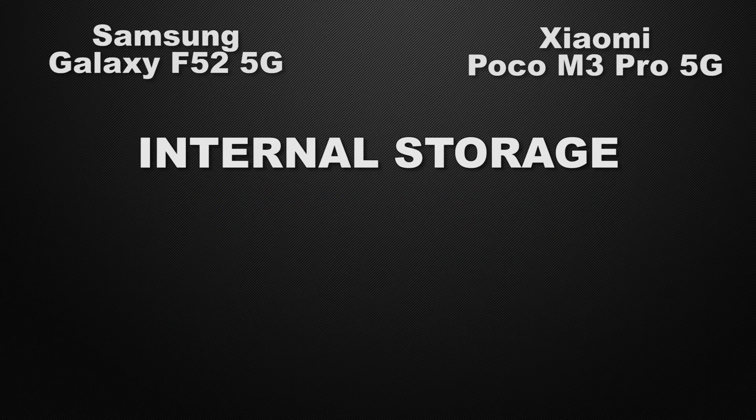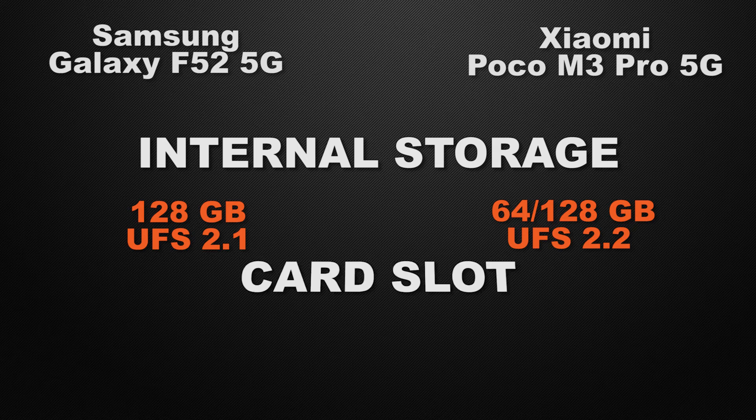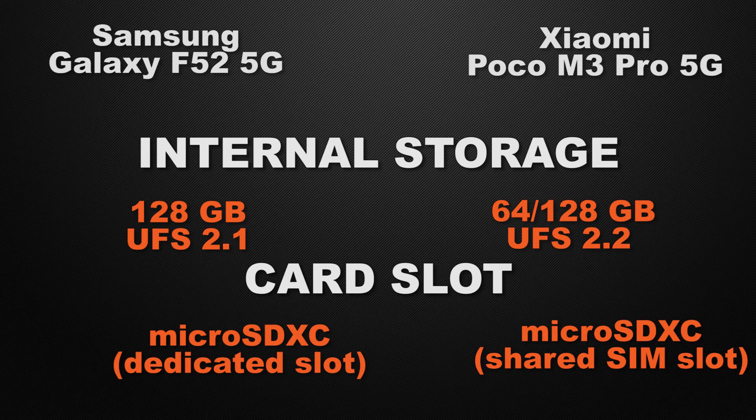Talking about internal storage, F52 comes with 128GB of storage whereas M3 Pro has two storage options: 64GB and 128GB. So the winner here is M3 Pro because it has multiple storage options and faster read and write speed. About external storage, F52 has a dedicated card slot whereas M3 Pro has a shared SIM slot. So the winner here is F52.